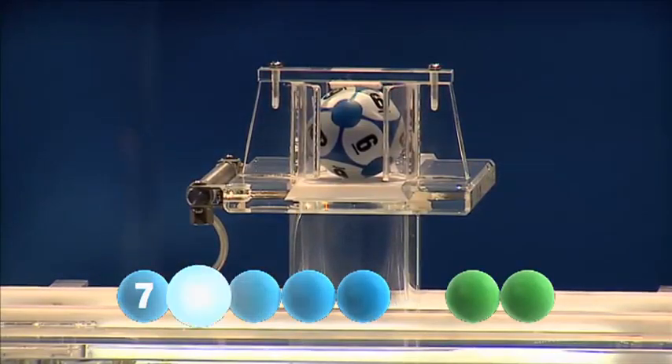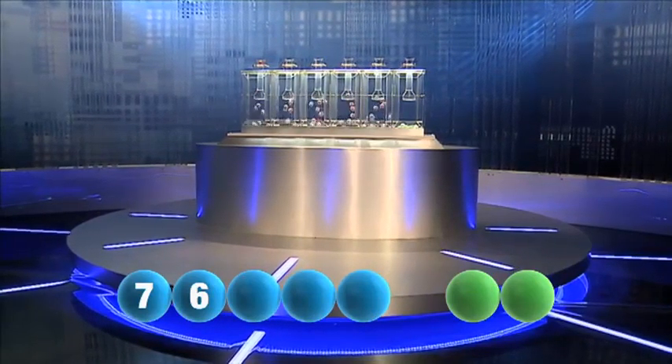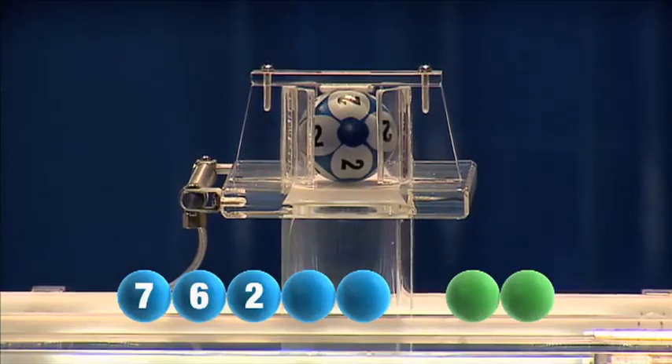The second one out is 66. The third number to join the show is 2.